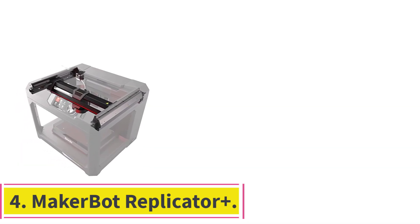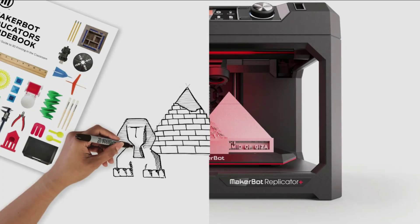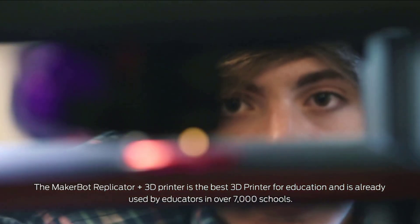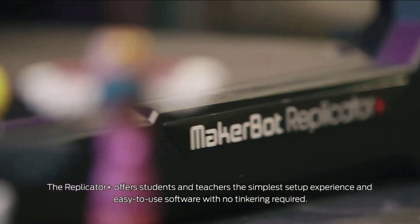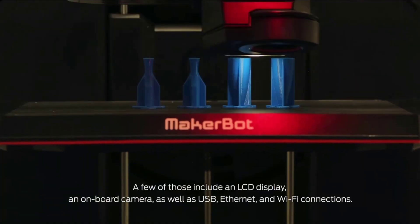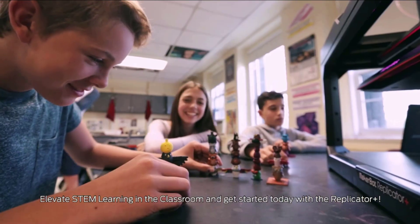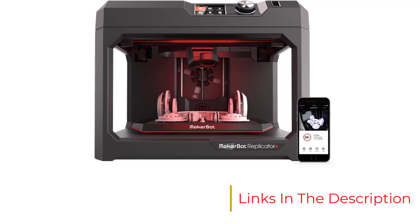Number 4: the MakerBot Replicator Plus — best 3D printer for product designers and engineers. The MakerBot Replicator Plus output prints of good to excellent quality in our testing. It has a wide range of connectivity choices — you can print from a computer over USB, Ethernet, or Wi-Fi, as well as over Wi-Fi from a phone or tablet with the MakerBot mobile app. Although it is an open-frame printer, the extruder nozzle is placed in the back of the extruder assembly and is hard to reach, minimizing the risk of accidental burns.